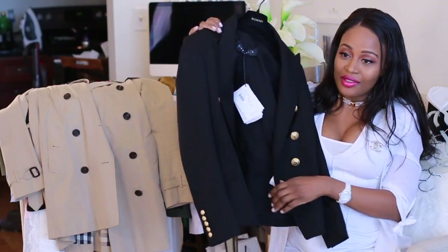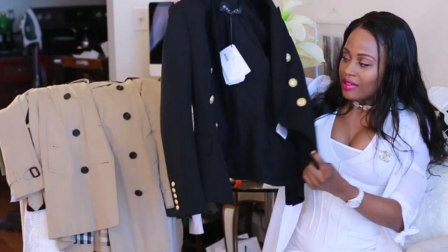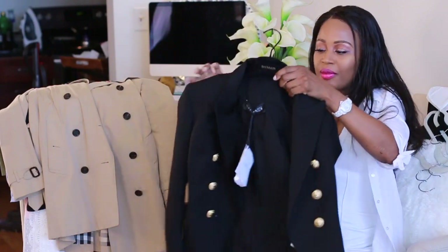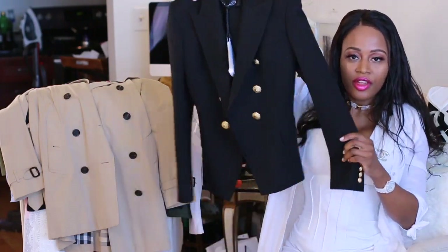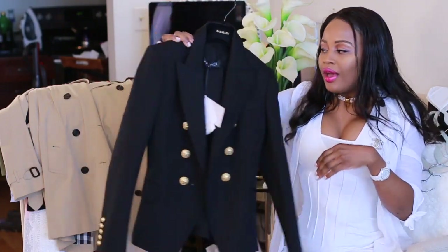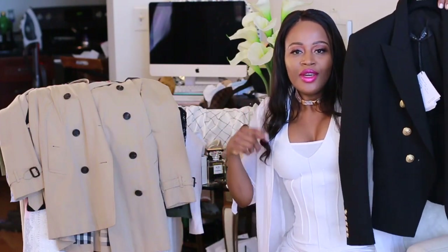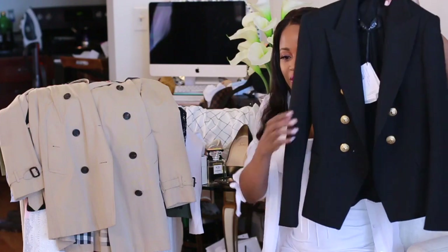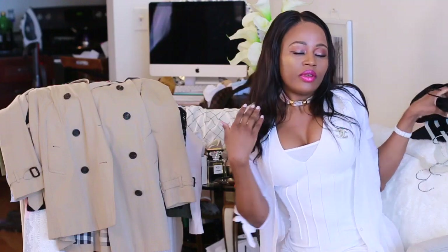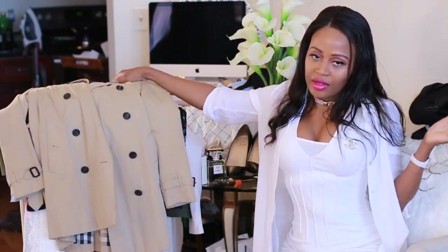This jacket I haven't even worn yet, but I can't wait until it gets colder. I got this last year in Paris for my birthday — it's from Balmain. A nice Balmain blazer. I love the structured look and the gold detailing on the buckle. I'm going to want a nude one too, so that's on my wish list. These are staples that will last forever, unless you change size.